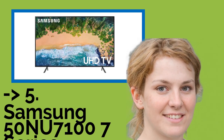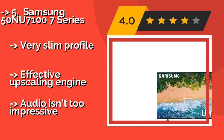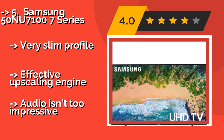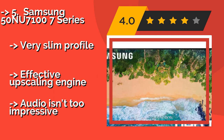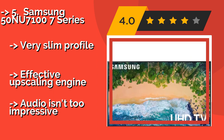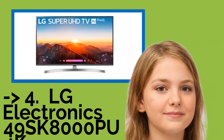The fifth product is the Samsung 50NU71007 series. With support for HDR10 Plus, the Samsung 50NU71007 series, about $448, does an admirable job of providing the kind of dynamic range you'd expect from a high-quality 4K display. It also has a user-friendly smart TV interface, a very slim profile, and an effective upscaling engine, but the audio isn't too impressive.